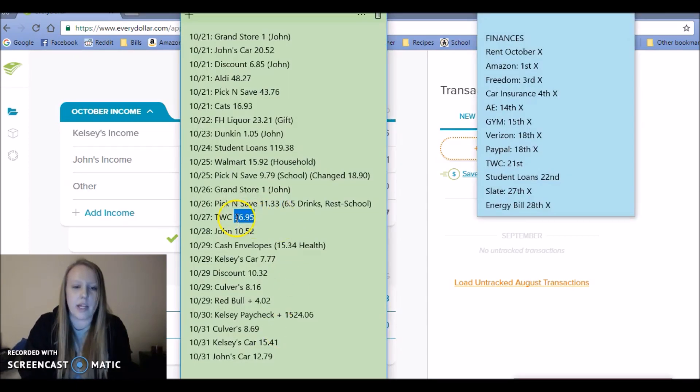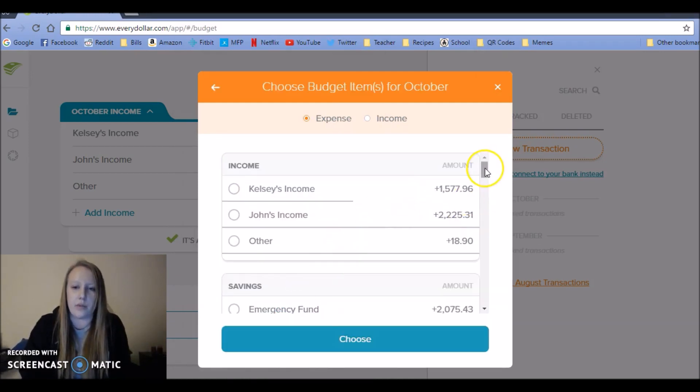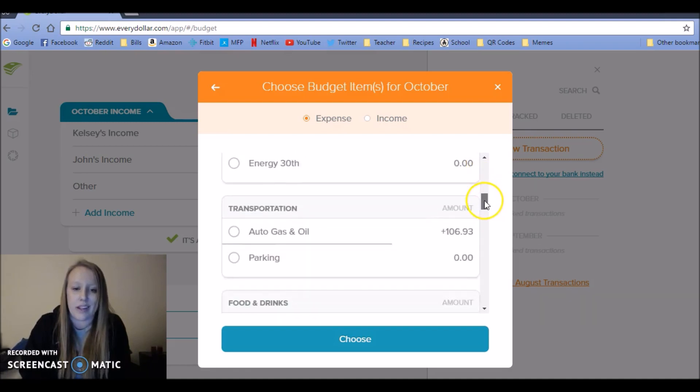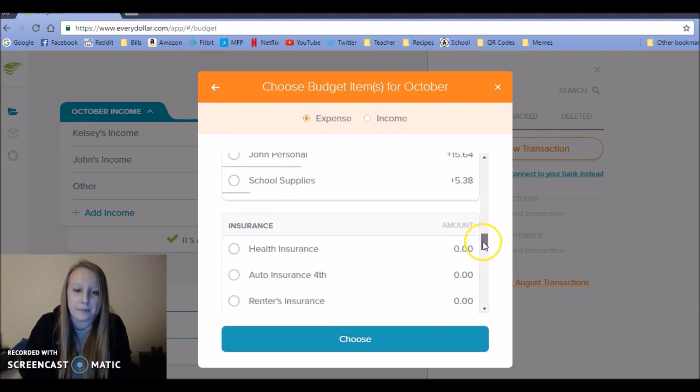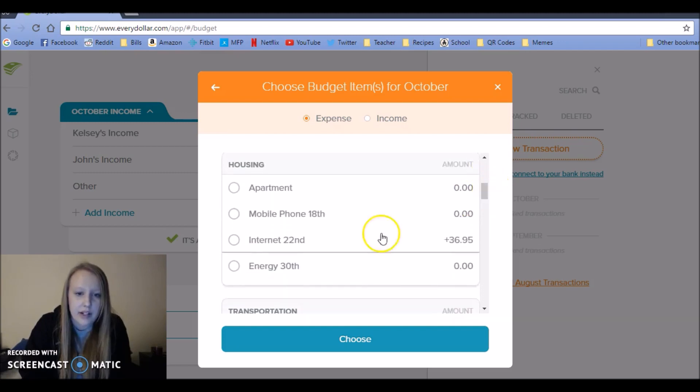Next, an automatic payment for Time Warner Cable — it's always the same amount. That was on the 27th. I'm not going to put in where it came from because this is the only thing in this category.